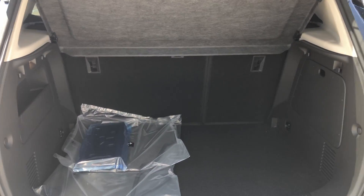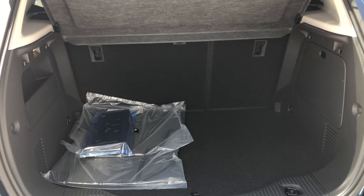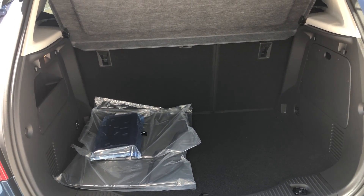The rear features a large and spacious rear storage area where the fold-down second row split bench provides extra storage space, as well as a cargo cover.